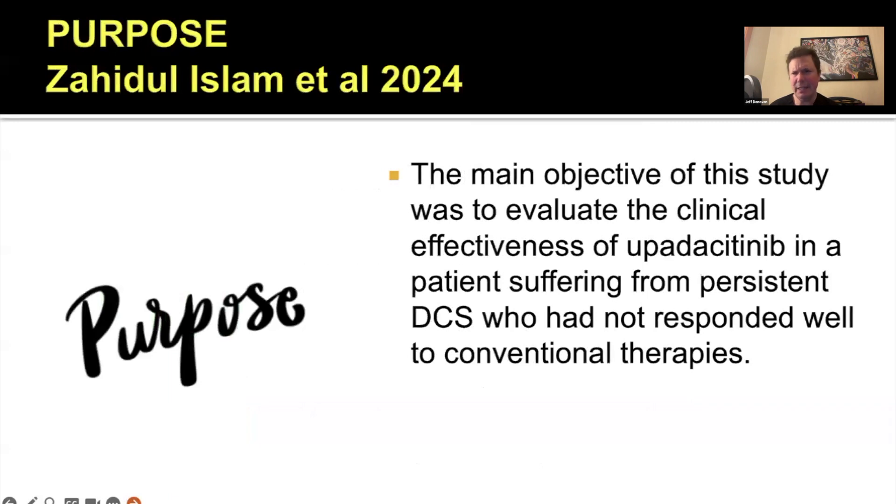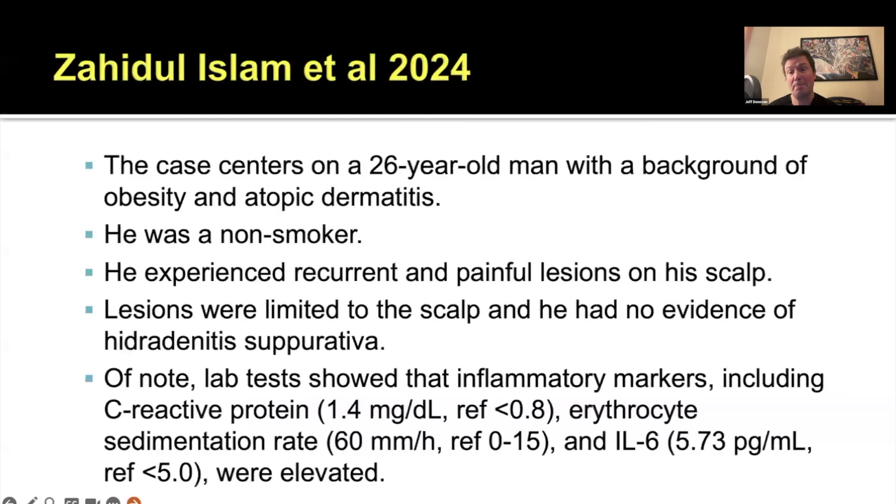The purpose of this study was to evaluate the role of upadacitinib in a patient with persistent dissecting cellulitis that wasn't responding to conventional treatments. A 26-year-old male had a background of obesity and atopic dermatitis and experienced painful lesions on his scalp. He had dissecting cellulitis but no evidence of hidradenitis suppurativa. About a quarter to a third of patients with dissecting cellulitis will have some other evidence of follicular occlusion, including hidradenitis suppurativa or pilonidal cysts.